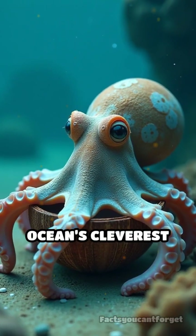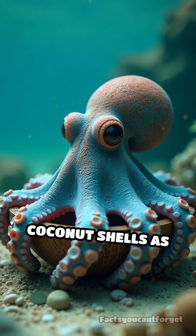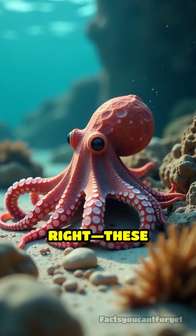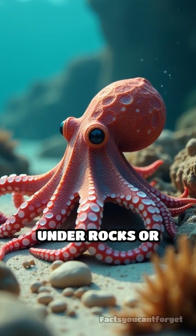Ready to have your mind blown by the ocean's cleverest escape artist? Some octopuses actually use coconut shells as portable homes. That's right! These incredibly smart sea creatures don't just hide under rocks or coral.